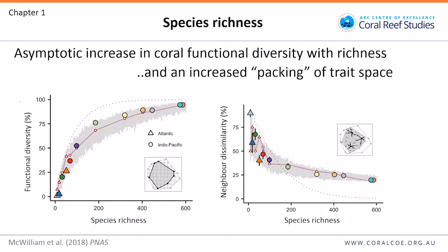We also measured neighbour dissimilarity — the distance between each species and its closest neighbours in trait space — as a measure of redundancy. We found decreasing dissimilarity with species richness, indicating species are increasingly packed into trait space in clusters. The red line shows single-species groups: we split trait space into 80 groups and analysed the proportion represented by only a single species. It goes down similarly to neighbour dissimilarity, but doesn't reach zero — even in the highly diverse Great Barrier Reef, about 20% of trait groups are represented by just a single species.